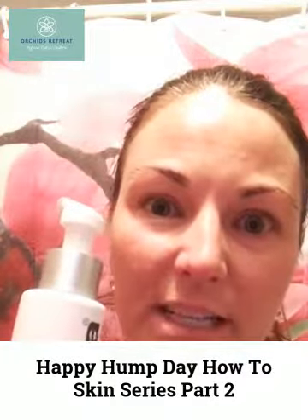Hi, happy hump day! This is part two of my November how-to skin series. Tonight I'm going to talk about the skin resurfacing cleanser — any cleanser that you use as your second cleanse for your skin.